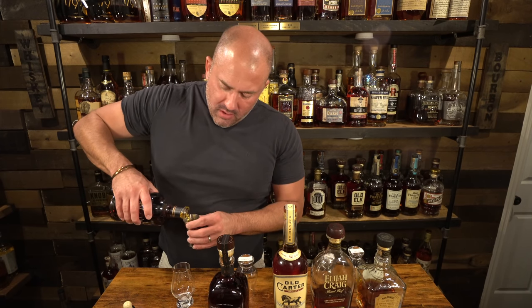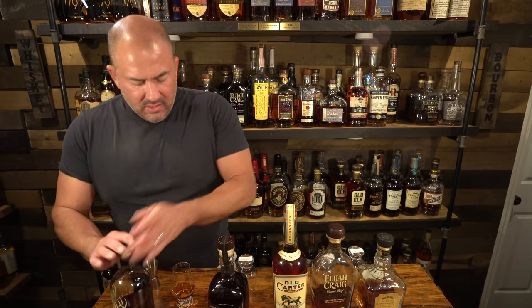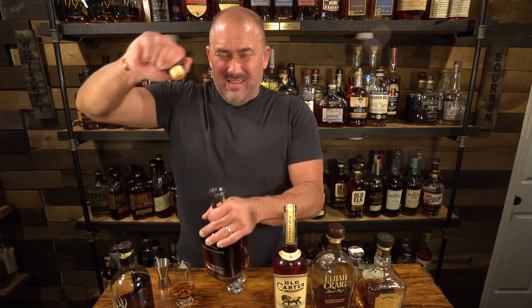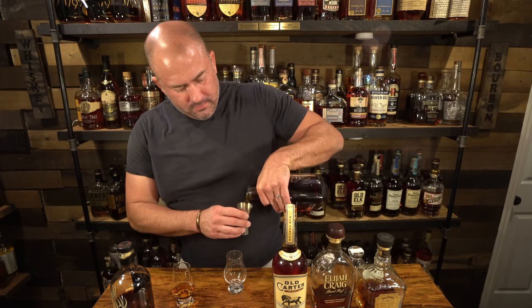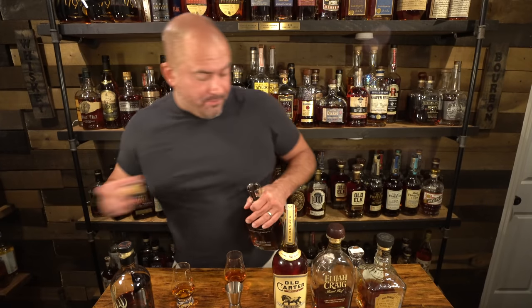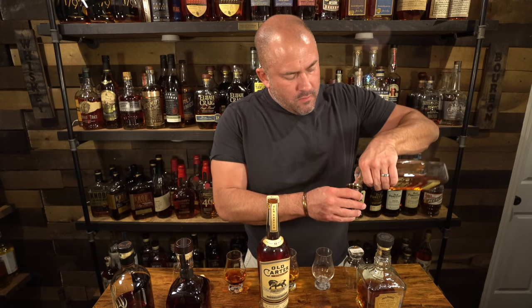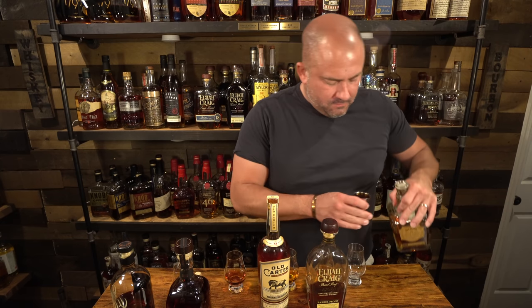We're going to pop that in a minute. Let's get this Old Carter open — almost sad to open it. Each Glencairn is labeled with the name of the particular bourbon on the bottom, and I'm going to pour one and a half ounces of each into the appropriate glass. Now we have the Glencairns filled. Before we move the bottles, I think the outcome is going to be: number one is Old Carter. I have such high hopes for this — I hope I'm not let down.